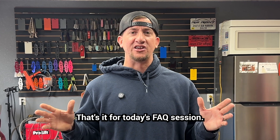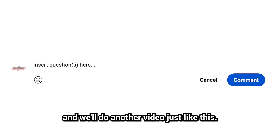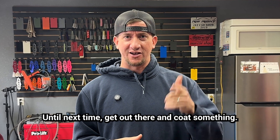That's it for today's FAQ session. If you have more questions about powder coating, please drop them down in the comments and we'll do another video just like this. Don't forget to like, subscribe, and hit that bell for notifications so you can see when we post new videos. Until next time, get out there and coat something.